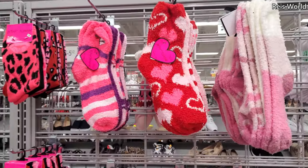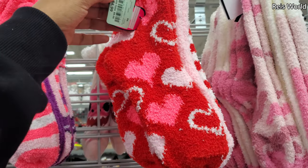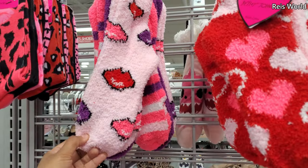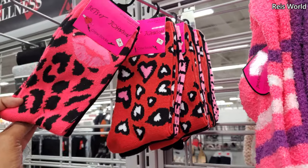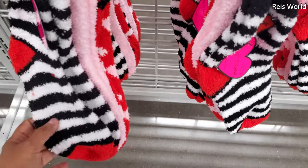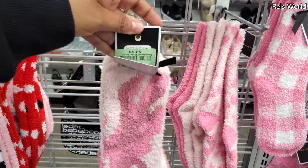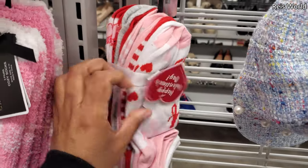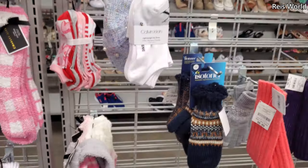Hey everyone, I made it into Burlington! Right here we have Betsy Johnson — you get three pair, normally it's like $25. Cozy valentine ones and bright pink that looks like a lip, kind of cute. Crew socks are $4. The black and stripe one, same price $5. A pink camo — you get three in here — those are $4.